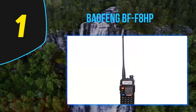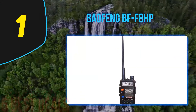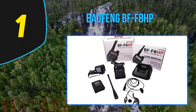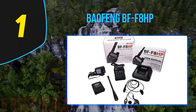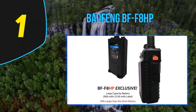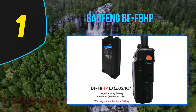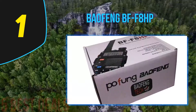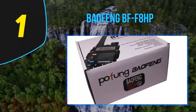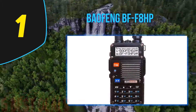Coming in at number one on our list is the Baofeng BF-F8HP. One of its major improvements is more transmit power thanks to its new generation chipset. The Baofeng BF-F8HP is affordable, easy to use, and extremely popular among beginners as well as experienced hams. It is regarded as the best survival radio and the best Baofeng radio with exciting features that make the experience invaluable.